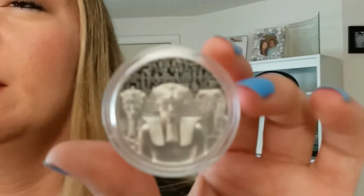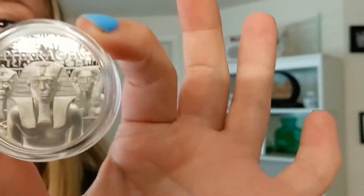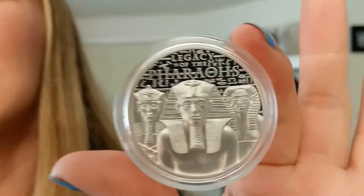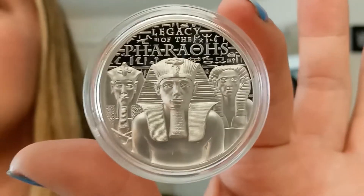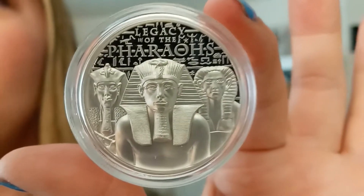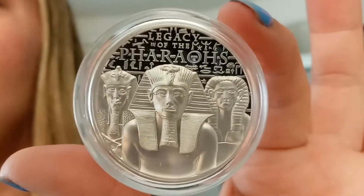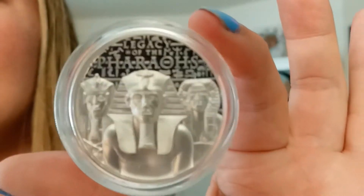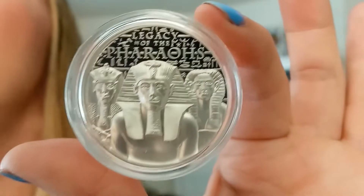This is a stunningly beautiful coin. I actually hadn't taken it out before now, and looking at the other side, it's really cool as well. This beautiful piece is a one-ounce silver 2022 Cook Island Legacy of the Pharaohs, ultra high relief proof, with an extremely limited mintage of only 1,500 pieces.